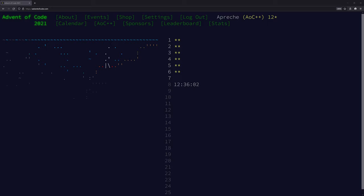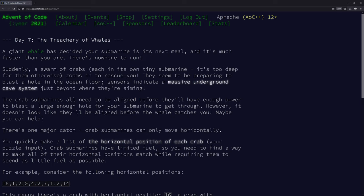It's time for Advent of Code 2021 Day 7. The problem is called 'The Treachery of Whales' - a giant whale has decided your submarine is its next meal. A swarm of crabs, each in its own tiny submarine, zooms in to rescue you. They seem to be preparing to blast a hole in the ocean floor.